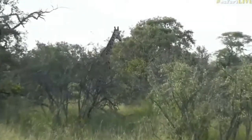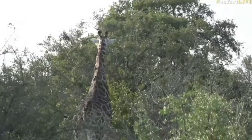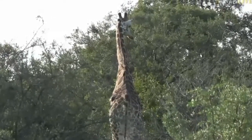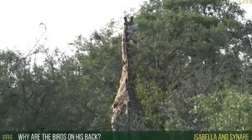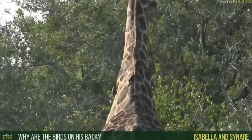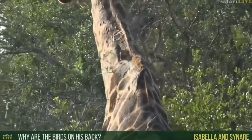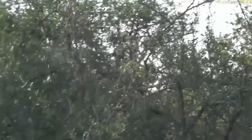I think this might be the last view we get unless he decides to stop and eat this tree. Please stop and eat this tree. Good boy. Ele and Sanare, you want to know why those birds are on his back? Well, the answer is they're a very helpful type of bird called an oxpecker. And if you watch what they're doing, they're combing through the giraffe's fur and looking for something called ticks.